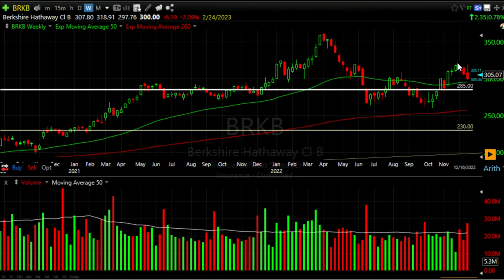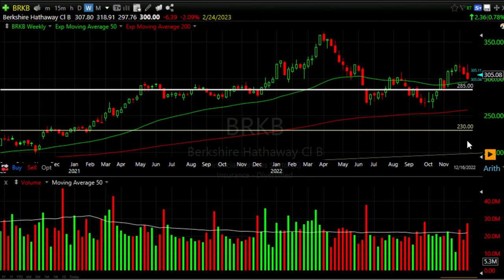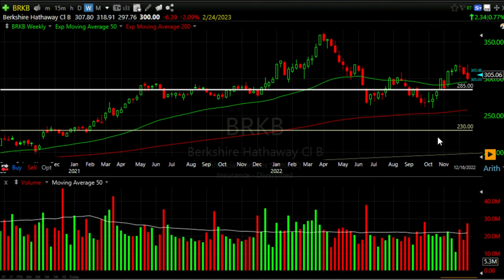One reason some people like credit spreads is that it minimizes the margin required for each position. We'd be required to hold the difference between the two strike prices: $285 minus $230 equals $55 per share, which multiplied by 100 shares comes to $5,500. The $230 strike price put option protects us in the case of a big black swan event where the market takes a big dive.